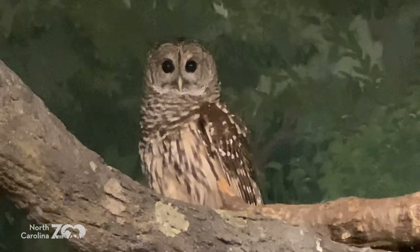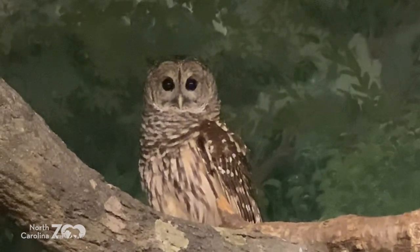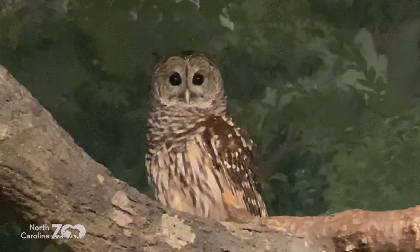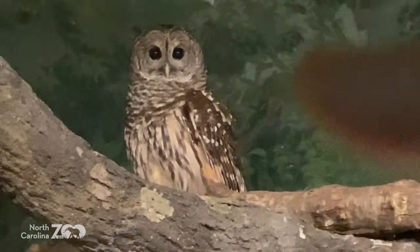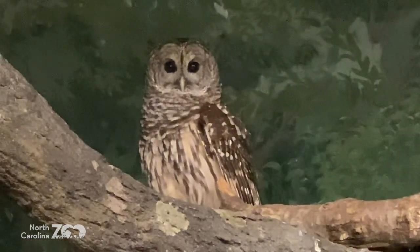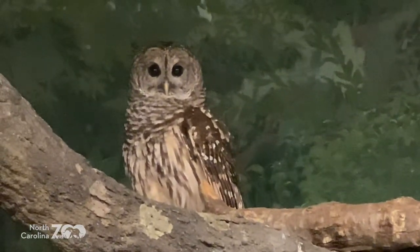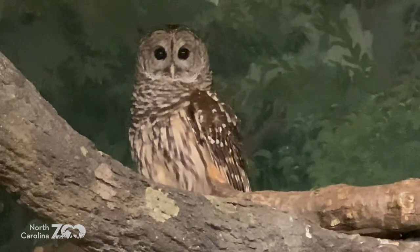Amazing hunters — they use those very powerful talons to catch their prey. The eyesight and the hearing are exquisite on these birds. They can fly silently. Their ears have amazing hearing — if you look, you can see the parentheses around the ears. Those are the facial discs. Those feathers help capture and direct sound for the barred owl into the ear opening they hear with.